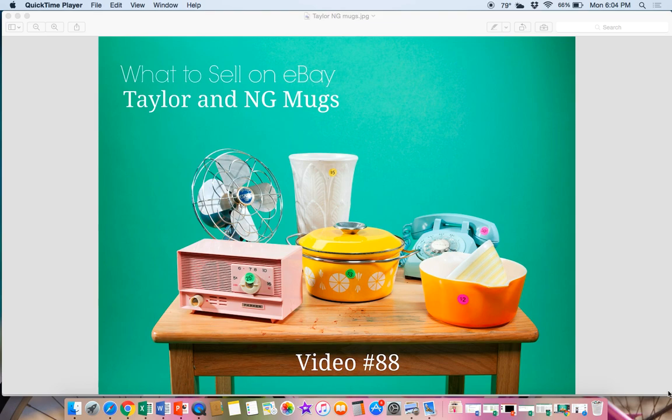Hey everybody, it's Suzanne A. Wells and this is video number 88 on my YouTube channel. Thanks for visiting.